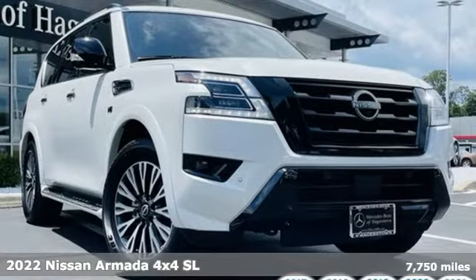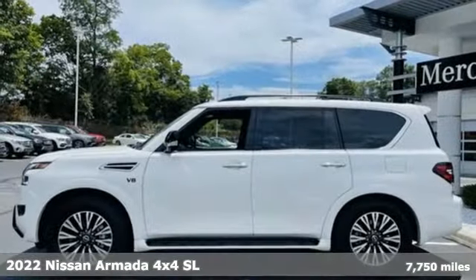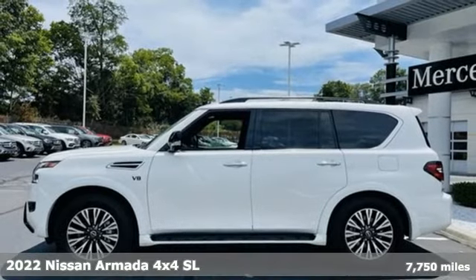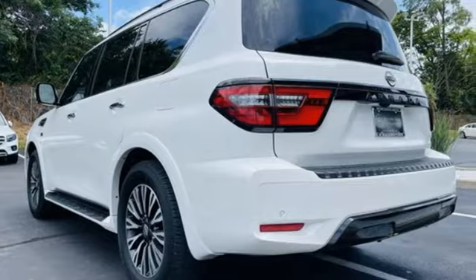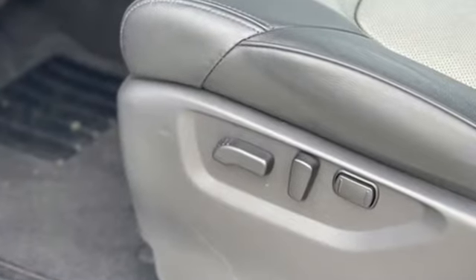It's a 2022 Nissan Armada. You'll live a life full of adventure. This traditionally rugged yet modern Armada is the full-size SUV that fits your life. And with features like these, every drive's a pleasure.